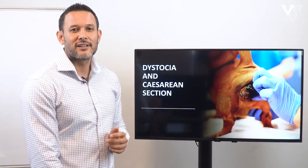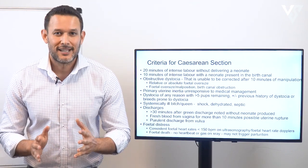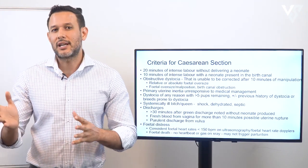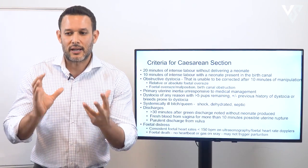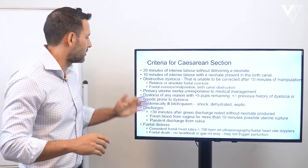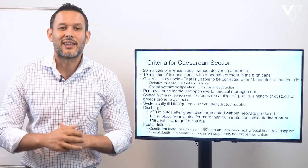The first thing I'm going to cover is the criteria for caesarean section. These are the criteria that I use — there are different ones in different textbooks, and I like to use a combination from different sources. I've collated a few from different sources, and this is generally the list that I use.